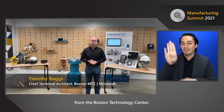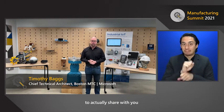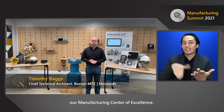Good day, folks. My name is Tim Bags and I'm coming to you live from the Boston Technology Center. I'm super excited to be here today to share with you our manufacturing center of excellence.